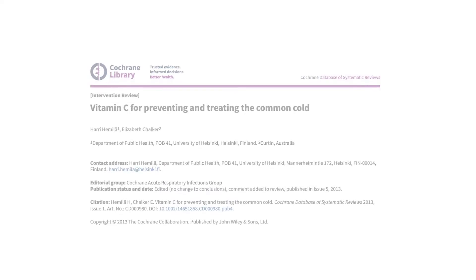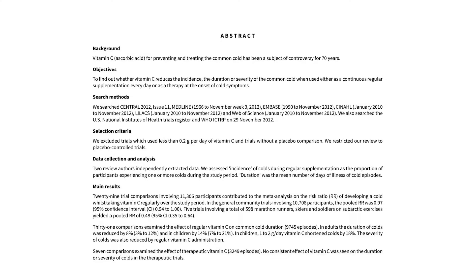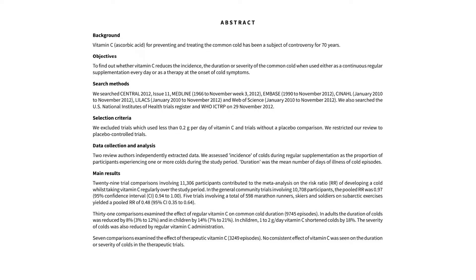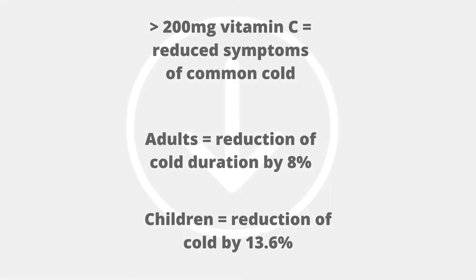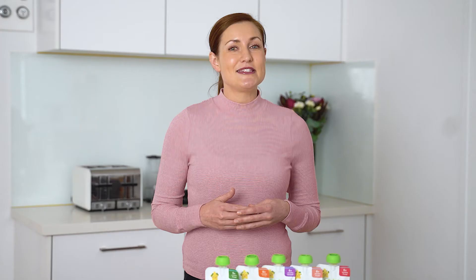Deficiencies of micronutrients such as vitamin C can impact the physical and mental growth of babies and children, as well as resulting in impaired immunity and a higher susceptibility to infections. In fact, recent research has found that vitamin C is significantly beneficial in reducing the severity and the duration of the common cold virus. A recent meta-analysis — a type of study that combines the results of multiple scientific studies to draw a final conclusion — found that doses of 200 milligrams or more provided a significant benefit in reducing the severity of the common cold. In this study, children responded much better to vitamin C than adults, with a reduction in cold duration of 13.6% compared to adults who had a reduction of 8%.